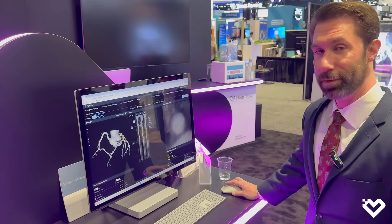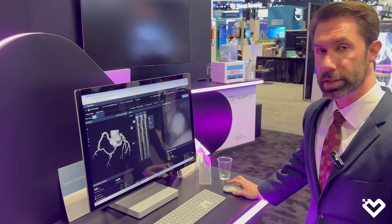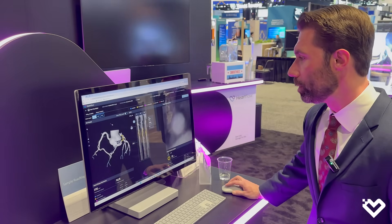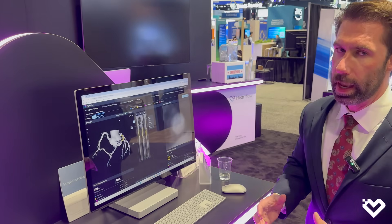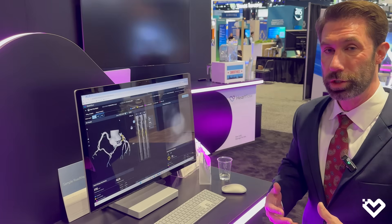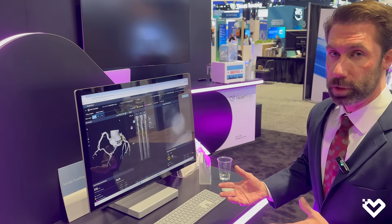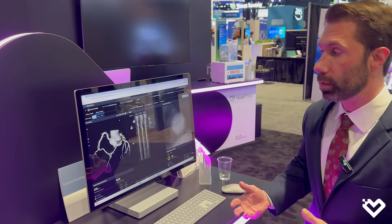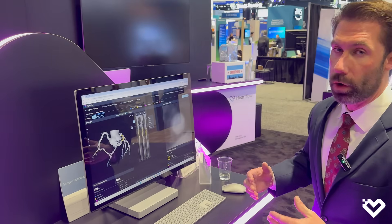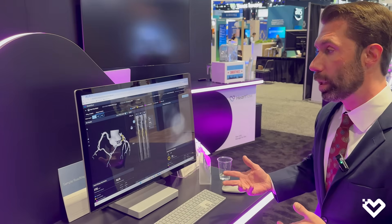I opened up a random case here on the HeartFlow user interface. I'll go through some of the plaque analysis and how I use it in my day-to-day practice. When we perform a coronary CTA and a clinician orders it with plaque analysis, generally it's going to be on a patient with chest pain that has different risk factors. When they come in and we review those images with one to 69% stenosis, we'll perform plaque analysis per the clinician's orders. It gets sent automatically to HeartFlow, processed very quickly, and shows back up on the user interface.